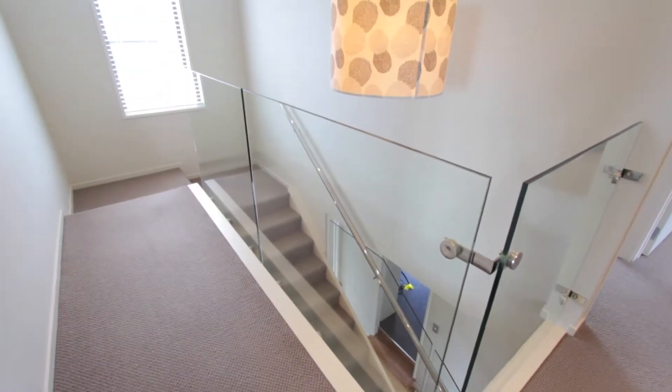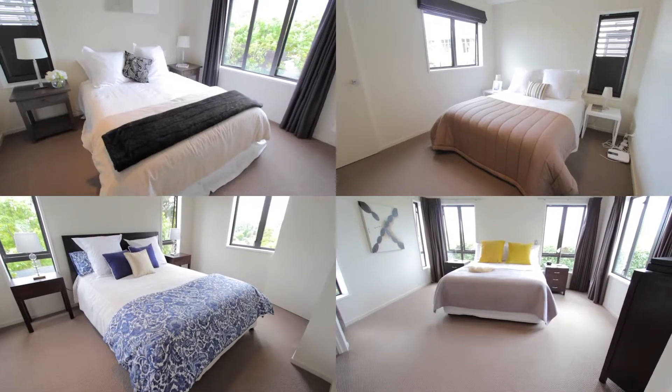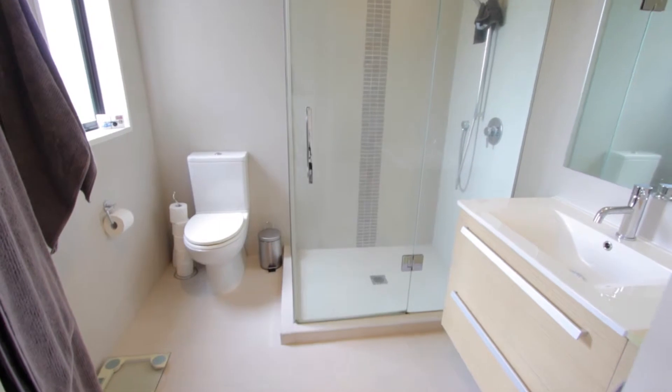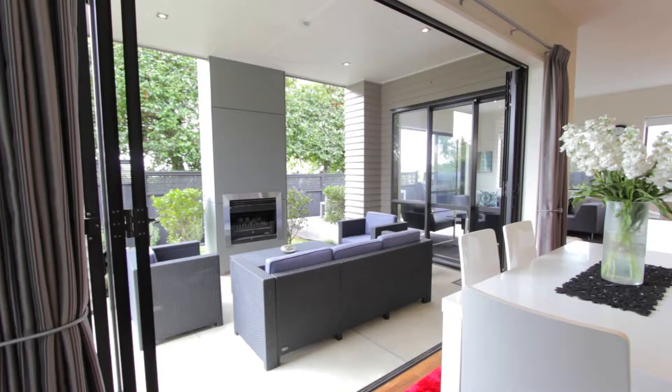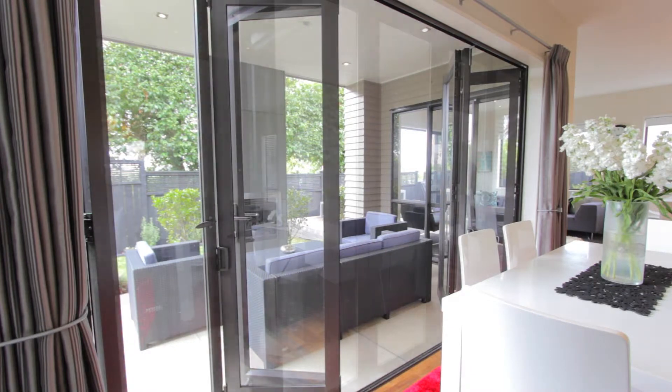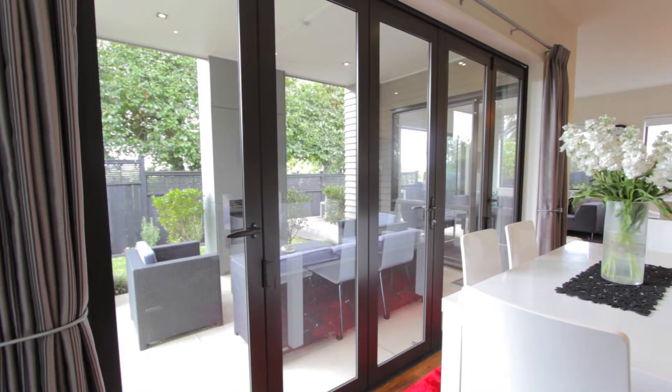Upstairs you will find the four bedrooms, family bathroom, and the obvious ensuite and walk-in wardrobe in the master. We're also off the road and enjoy full privacy. This home is certainly a must-see.